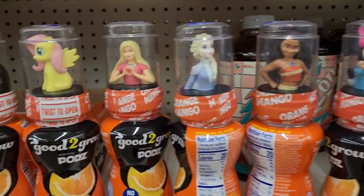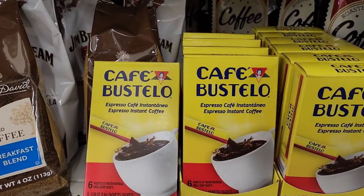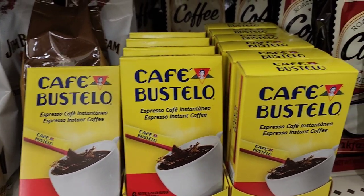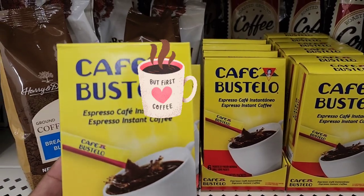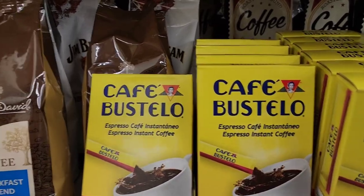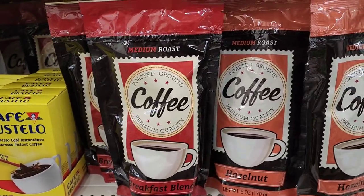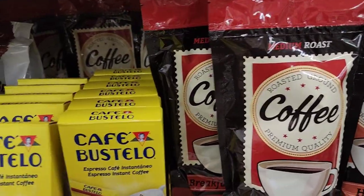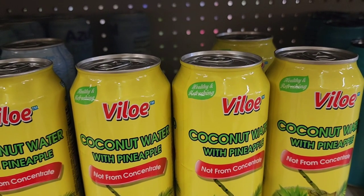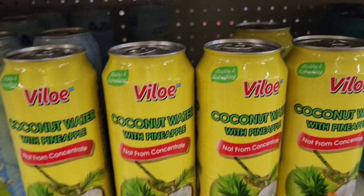They have Cafe Bustello instant coffee, six packets — I love this coffee, so happy to see it. They also have the Breakfast Blend by Harry and David and a medium roast coffee. Cafe Bustello is a great bang for your buck.